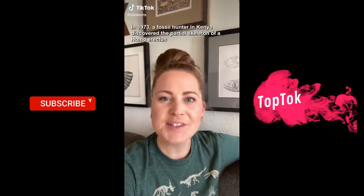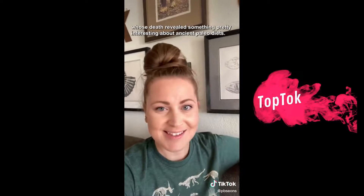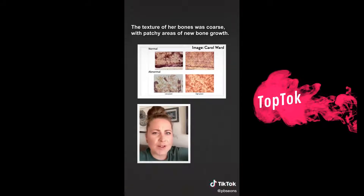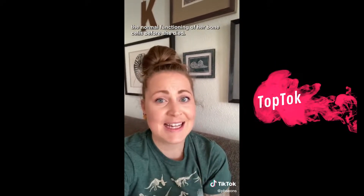In 1973, a fossil hunter in Kenya discovered the partial skeleton of a Homo erectus, whose death revealed something pretty interesting about ancient paleo diets. Her skeleton was relatively complete for being 1.6 million years old, but there was something strange about her bones — specifically her arms and legs. The texture of her bones was coarse, with patchy areas of new bone growth. That coarse layer meant that something had interfered with the normal functioning of her bone cells before she died.